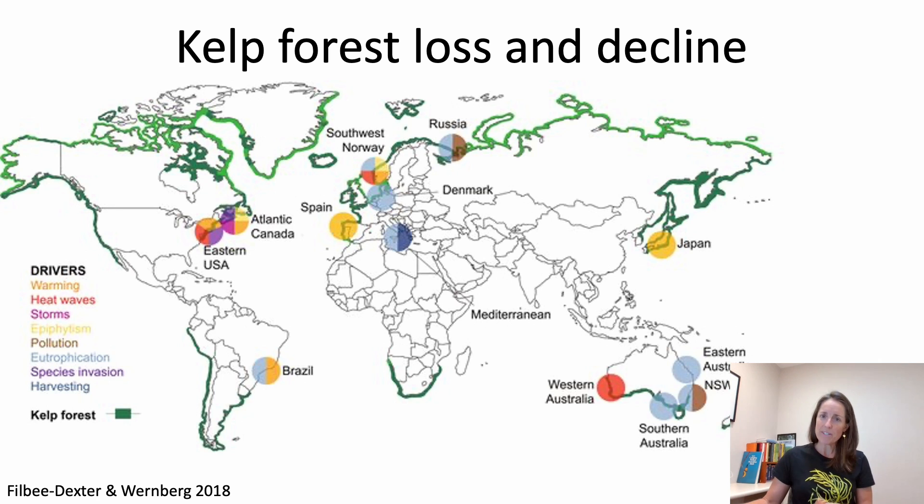Despite the importance of kelp forests, they are in decline and we've lost kelp forests from many parts of the world. You can see from this graphic that one of the major causes of decline are climate-induced changes, things like warming and marine heat waves.